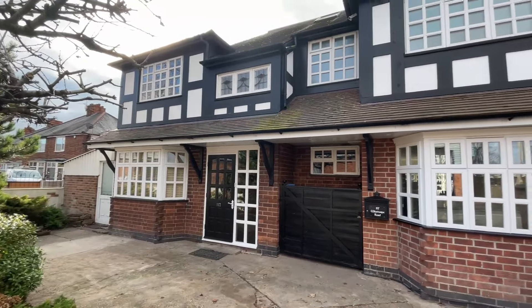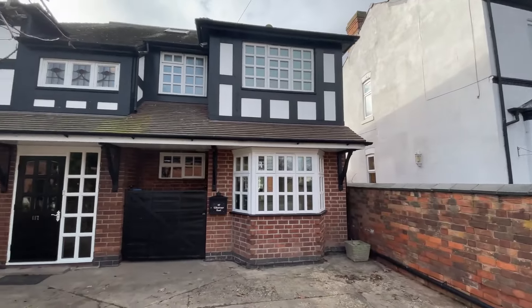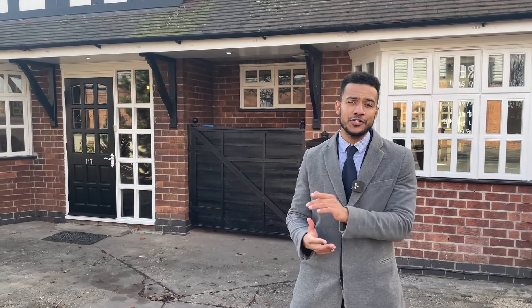Hi guys, it's James here from UMU. Today we've got something a little bit different for you — a little bit of character but still with that modern charm. We're at 117 Wilson Road. No more introduction needed, I'm going to show you guys around. Let's take a look inside.